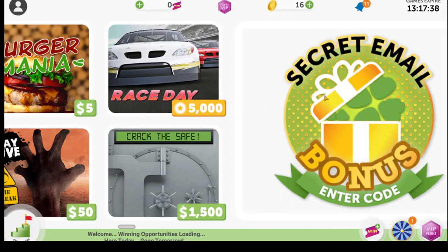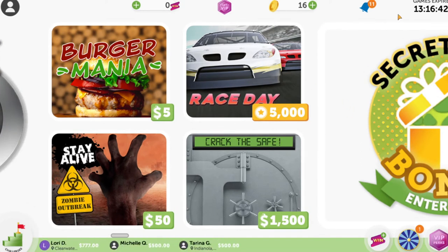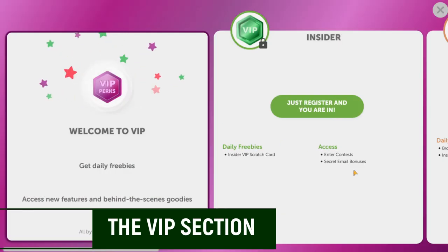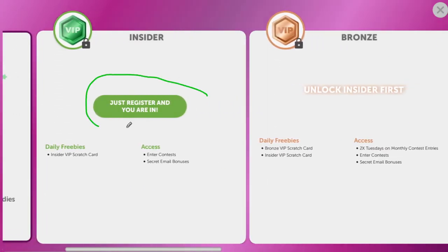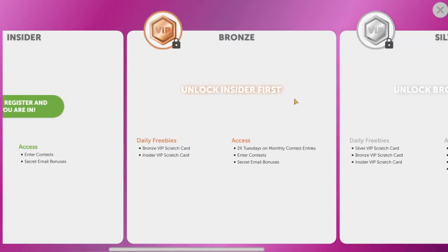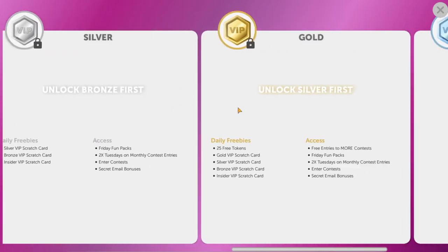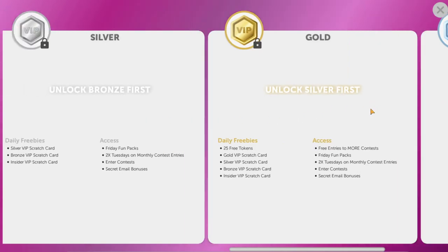Another thing to mention is their VIP section, which you can see up here. This upgrades you through levels — you start out at basic VIP. As you go up the line, you get access to perks. For example, at the bronze level you could get two times the points on Tuesdays, access to monthly contests, and so forth. Going up to silver gives secret email bonuses, then gold, and so on. You can also get exclusive scratch cards only available to VIPs.